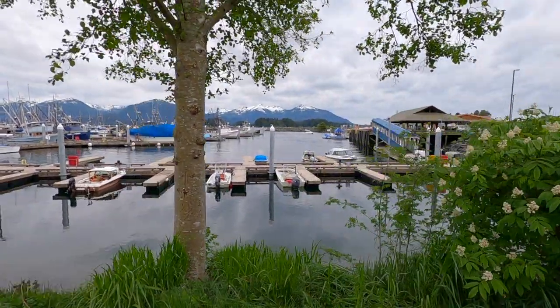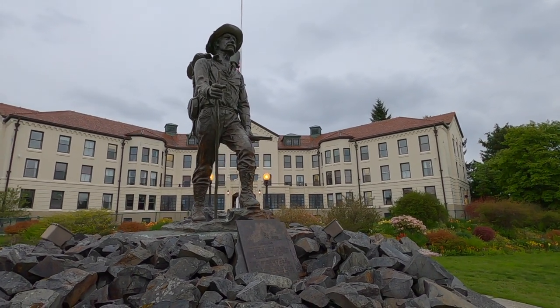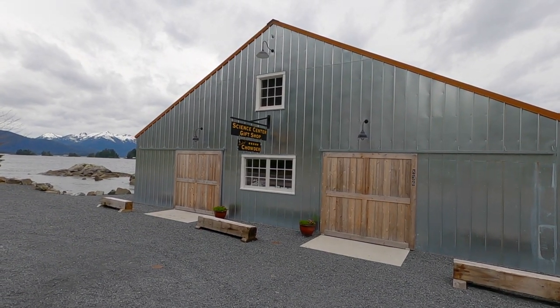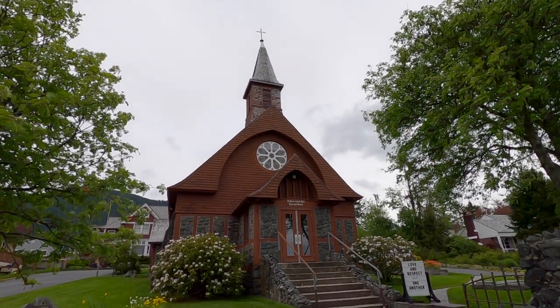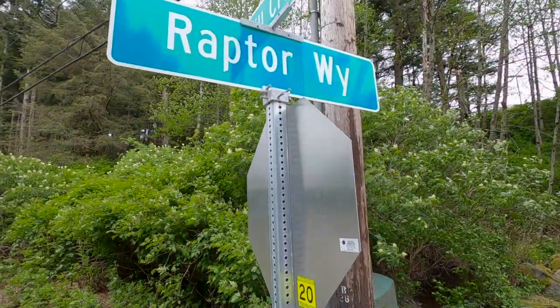The city of Sitka in Southeast Alaska weaves together a rich history of native Tlingit culture, Russian influence, and the American frontier. We experienced a little of it all in our one day visit. Let's start with our first stop on Raptor Way, the Alaska Raptor Center.